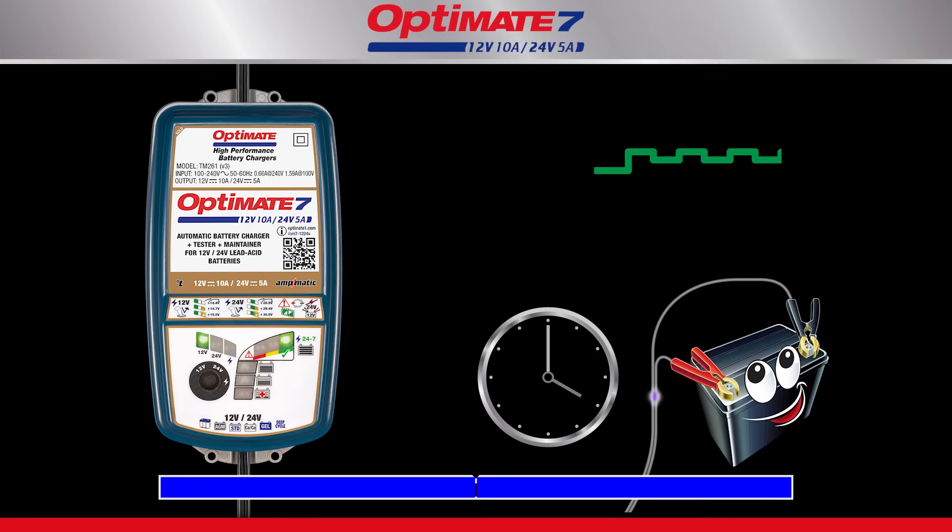The Optimate's automatic 24-7 maintenance program monitors charge hourly, delivering charge only when necessary. This procedure provides the additional benefit of eliminating loss of electrolyte through gassing.